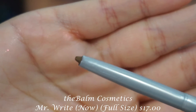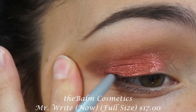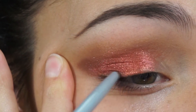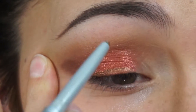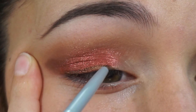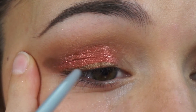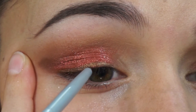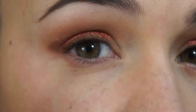Next I have an eyeliner by the brand The Bomb, in the shade Jock Goldie — a taupe color. When I put it on my lids, it turned a little bit olive green, which I'm actually kind of feeling — I don't mind that at all. It went on so smoothly, so creamy, and it's very metallic. This is an overall really great eyeliner, and it's in a shade I don't already have in my collection, so I'm very excited to add it.